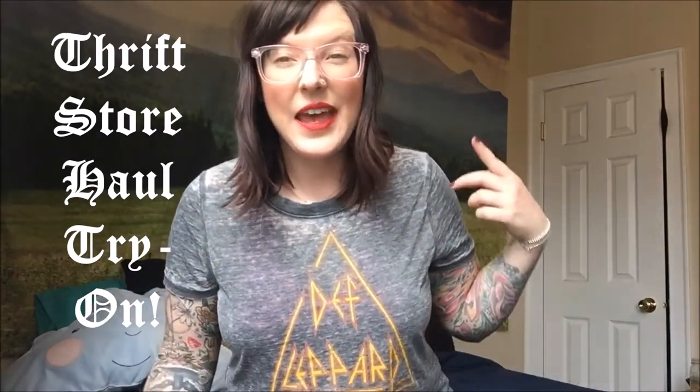Hey guys, it's Nikita Bandita and I'm back today with my first ever thrift store haul. I love thrift stores and usually I just buy a bunch of stuff, wash it, and put it in my wardrobe. But today I figured I would actually show you through the stuff I found and do a little try-on — show what I got and how I wear it. I didn't get that much — I got four pieces. I'm really trying to live a more minimal lifestyle because I tend to buy way too much, so let's get started.